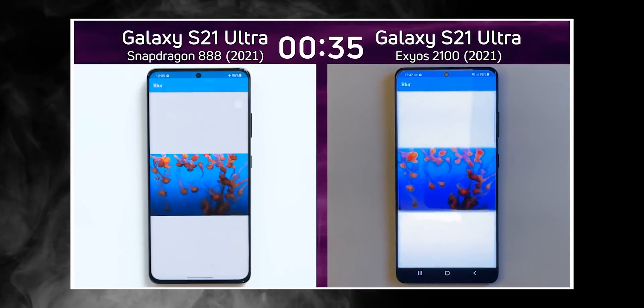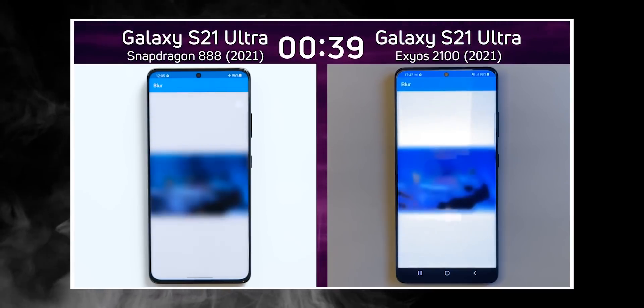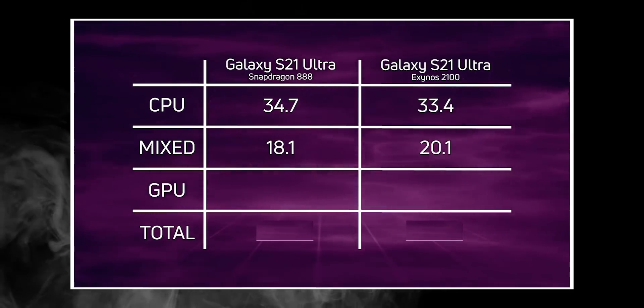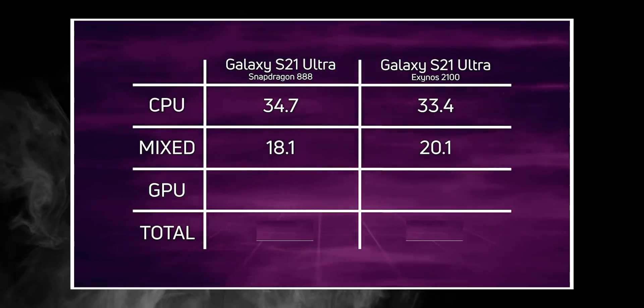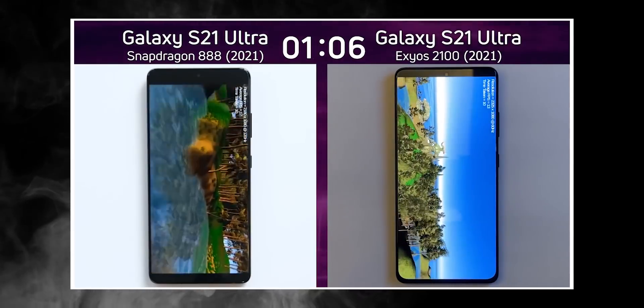It's only when the GPU tests begin that we see the Exynos variant trail behind. In the mixed test, which involves both CPU and GPU, Exynos started to fall behind, and then lost by quite a big margin in the pure GPU test — by a little over 7 seconds.